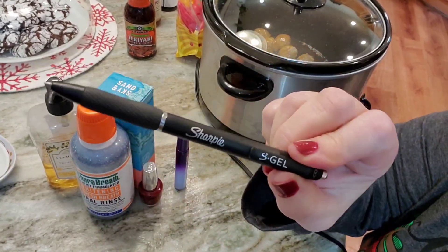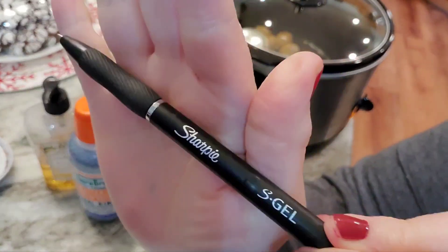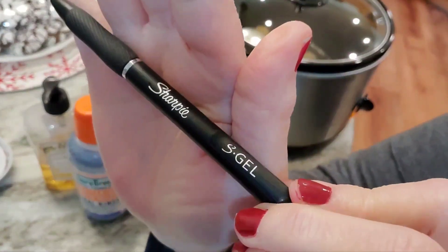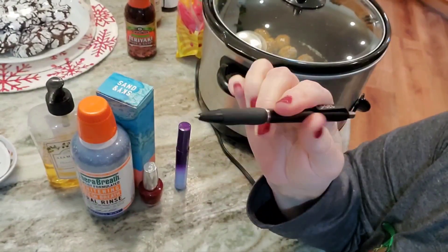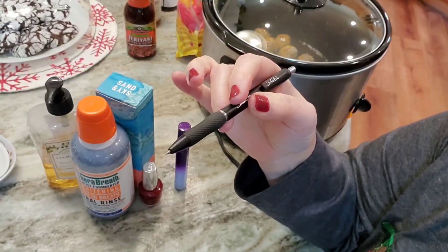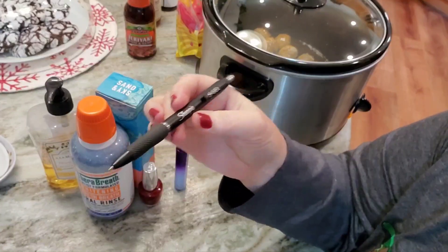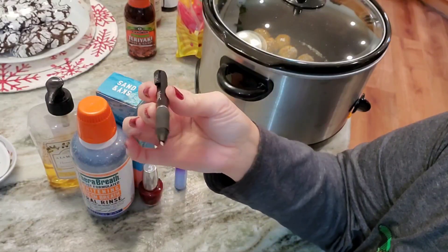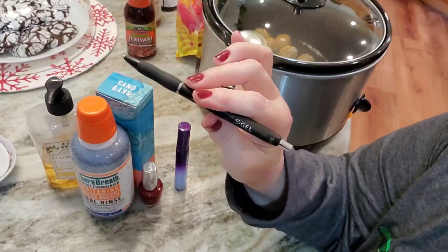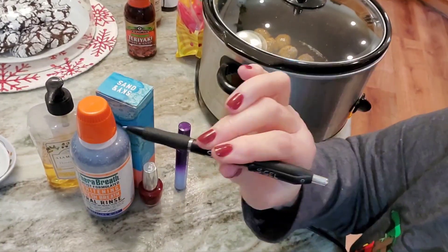If you like to write with paper and pen, have you tried these S-Gels? These are amazing pens. They're just like ink pens, but the writing comes out fluid and dark and nice. It's just a nice brand. I've got the 0.7 tip here. I just picked up one and this is what I got. I do like these pens — they're my favorite to buy right now.